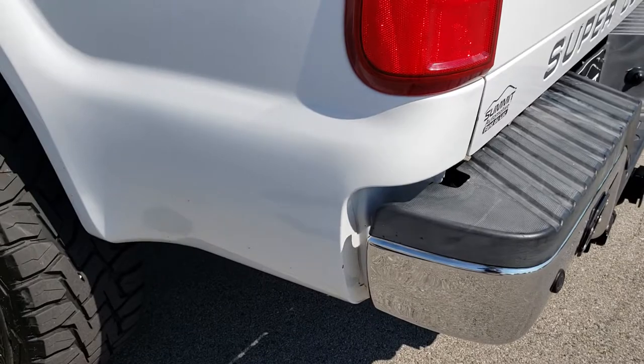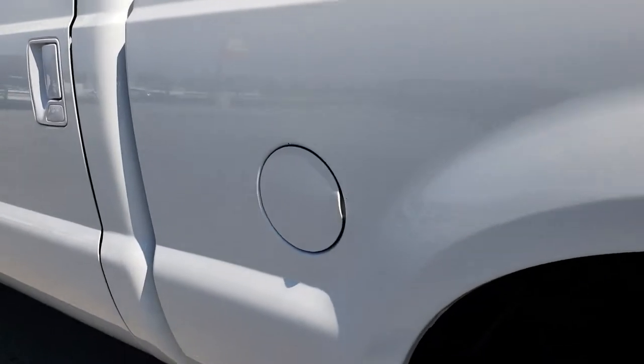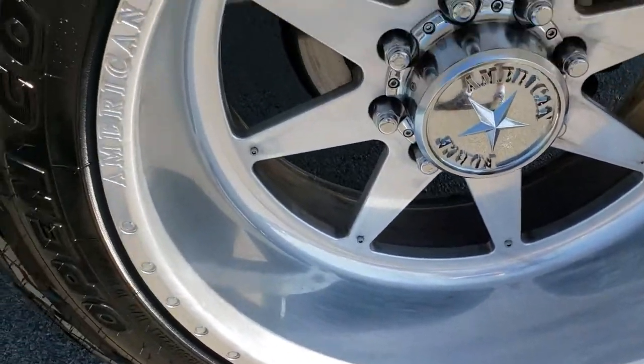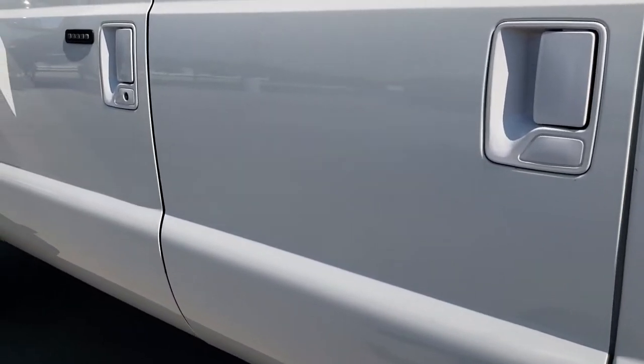As you go down this side of the truck — just as clean as that passenger side. I didn't see any dents or dings down this side of the truck. Very, very clean. Wheel wells look good, this back rim is in nice condition as well, and just very, very clean down this side of the vehicle.